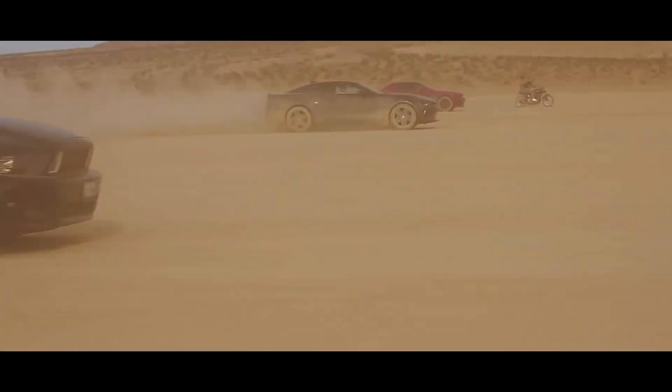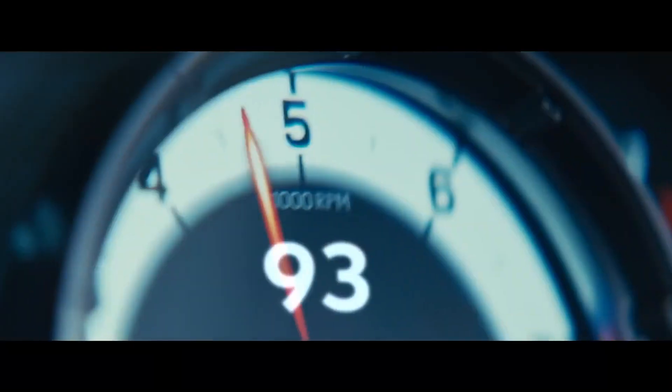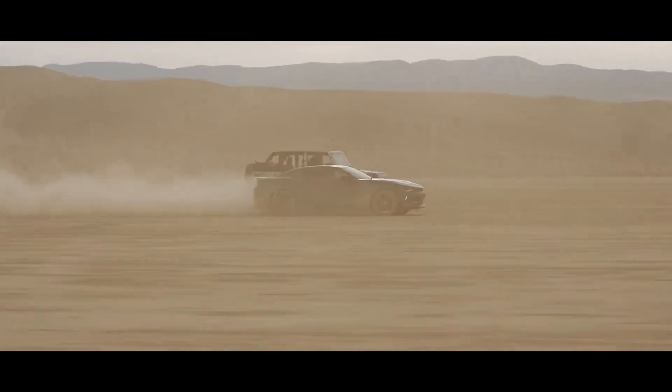The Camaro is looking frustrated as he's falling behind. And there he goes — it looks like he's been forced to activate his nitrous oxide system.